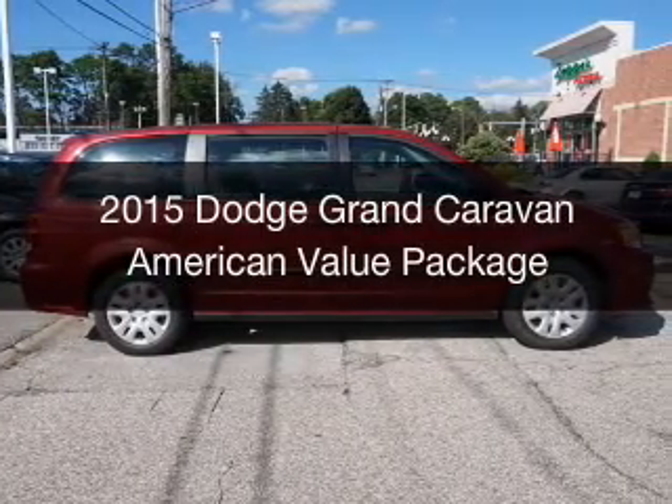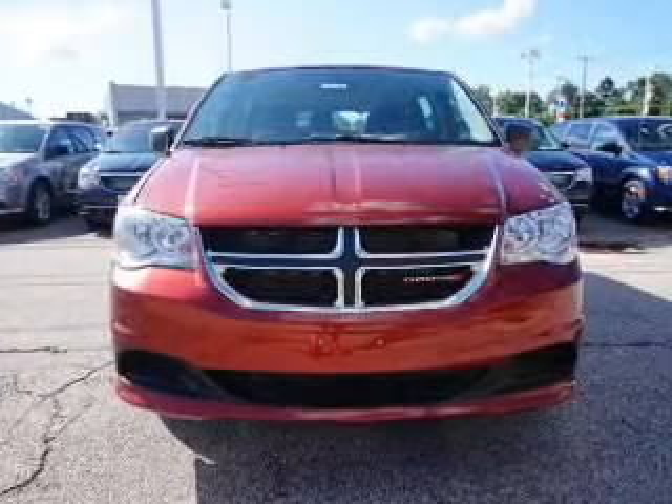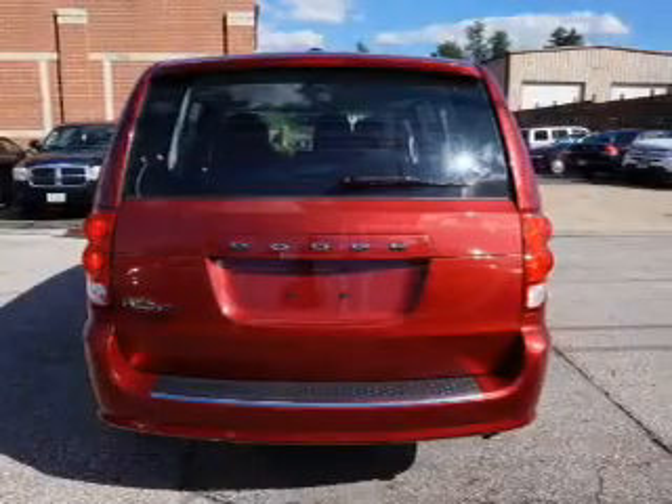This is a new 2015 Dodge Grand Caravan. Grab life by the horns. It's powered by front wheel drive engine and an automatic transmission.